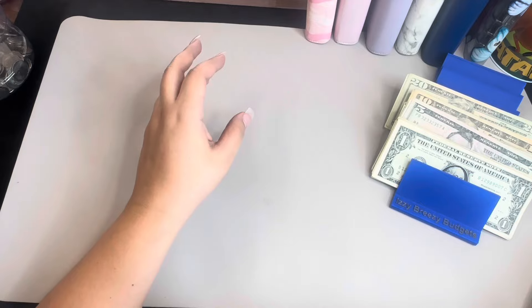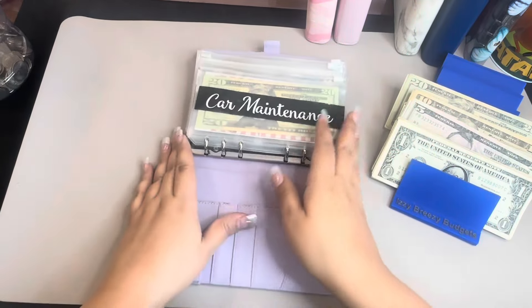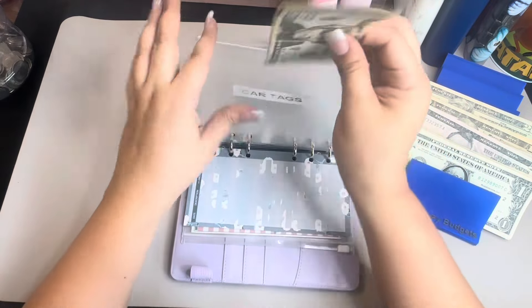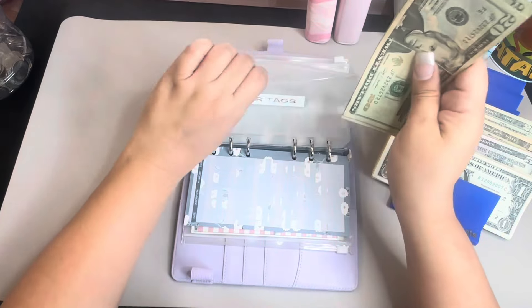So from there we're going to go into my sinking funds — this is my high priority sinking funds. We're going to start with car tax — this is going to get $5. So $20, $40, $60, $75 — $75 for car tax.